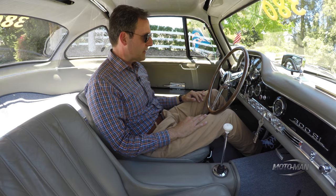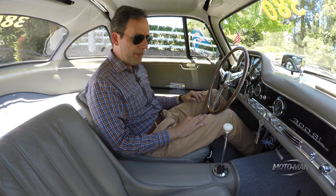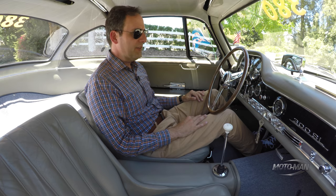First things first — not exactly like starting a modern-day car. Then again, it's not like starting a Model T; it's somewhere in between.